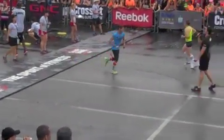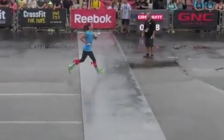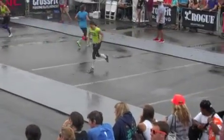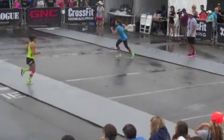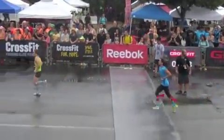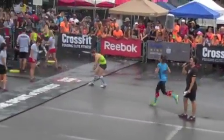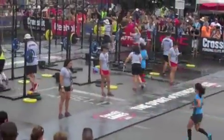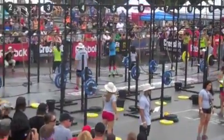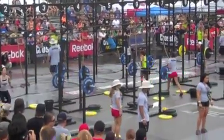Lisa at lane two starting her second set of rope climbs. It's close, climbing up to the top of that rope, trying to make up some time. Lisa finishing her rope climb first in lane two and moving on to the shuttle run. Sammy and Ingrid in lane nine leading in their rope climb.